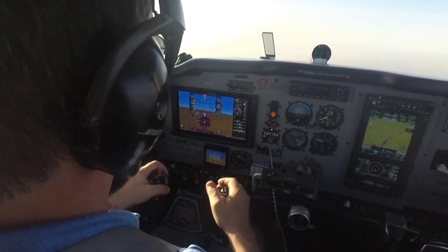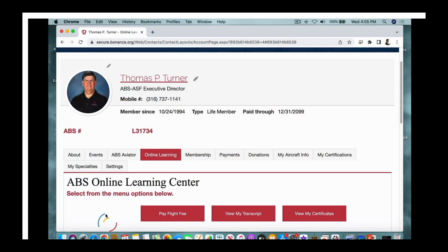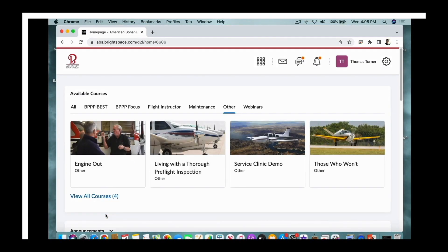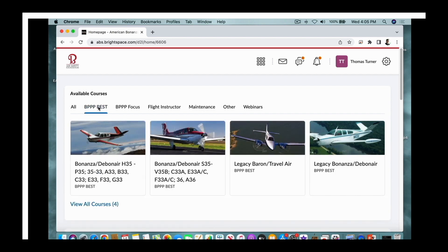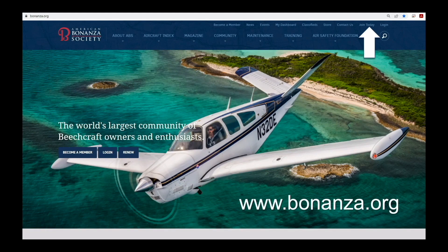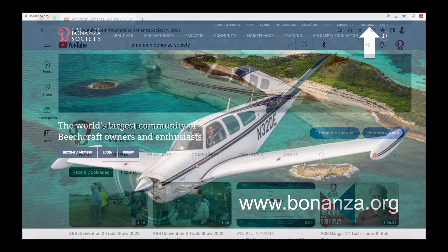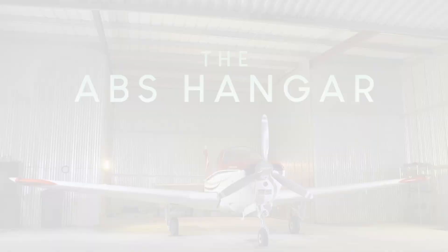So that's by the numbers. When you fly with a BPPP instructor, you'll find the numbers that work for your specific airplane. This video is part of the American Bonanza Society's Beechcraft Essential Systems and Techniques course, free to members in the ABS Online Learning Center. Log in or become a member at bonanza.org. Don't miss another edition of The ABS Hangar — subscribe to the American Bonanza Society YouTube channel. We'll see you next time in The ABS Hangar.